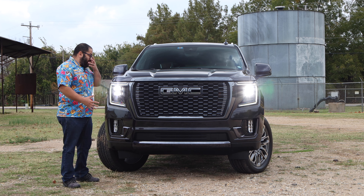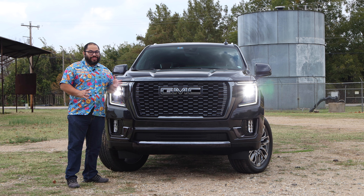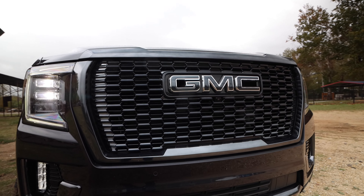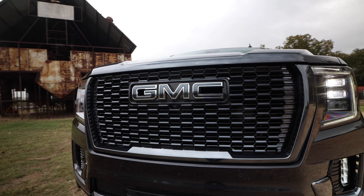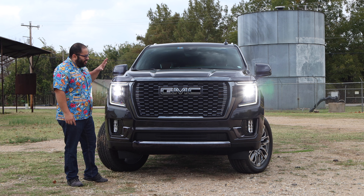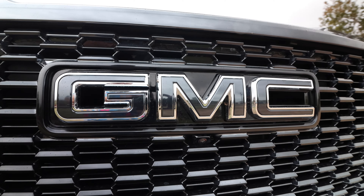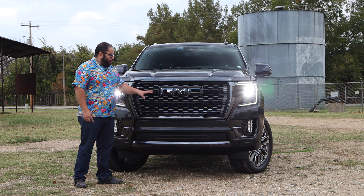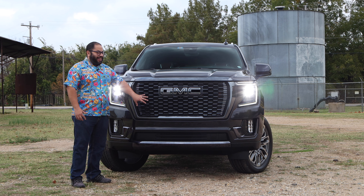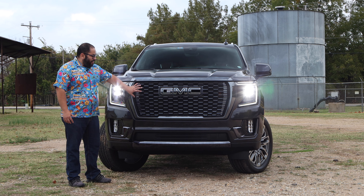Starting at the front, this thing is incredible. There's something different about this Denali that makes it Ultimate. One way you can identify it's an Ultimate is the black trim — the Vader chrome trim. That's why I said would Darth Vader want to drive this? I think so, because it just looks so good. I love that we don't have regular chrome — we have that black chrome, that Vader chrome for the grille. I love this.